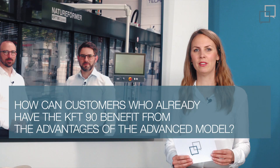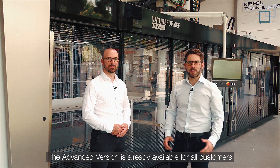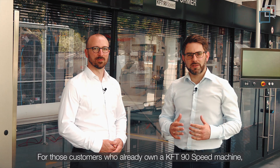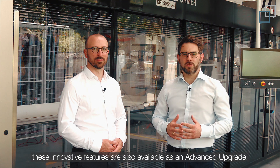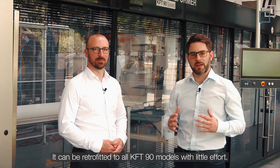How can customers who already have the KFT-90 benefit from the advantages of the advanced model? The advanced version is already available for all customers who want to produce high-quality food packaging. For those customers who already own a KFT-90 speed machine, these innovative features are also available as an advanced upgrade. It can be retrofitted to all KFT-90 models with little effort.